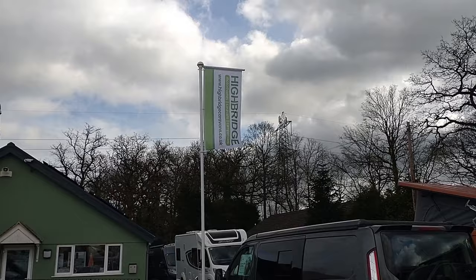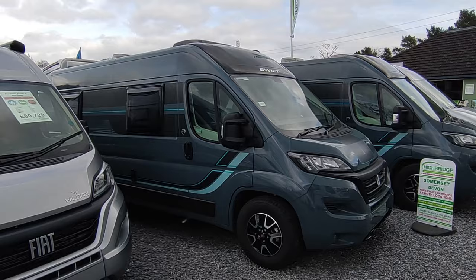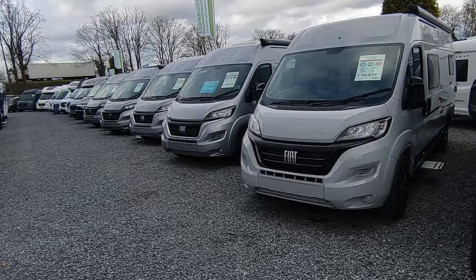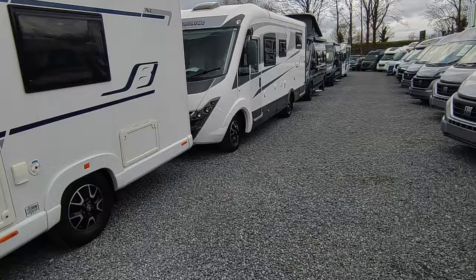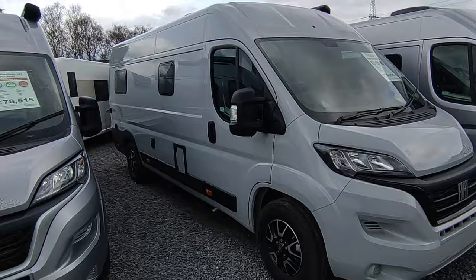Hi, this is Highbridge Caravans Devon Branch on an unseasonably warm but probably how it should be spring-like 2024 day. We've found a spare 20 minutes to do our monthly vlog. For those who haven't seen one before, this is where we walk around the forecourt, talk about the industry, what's new, what's coming in, what's going out, what's selling and what's not, and what changes are afoot.